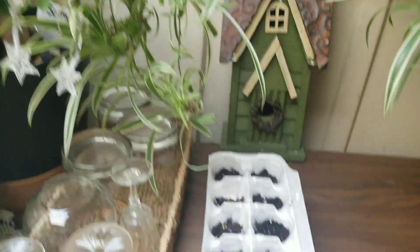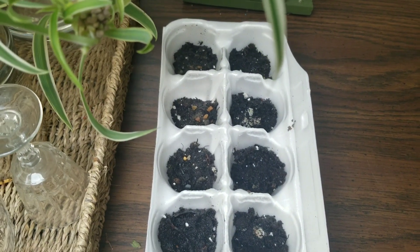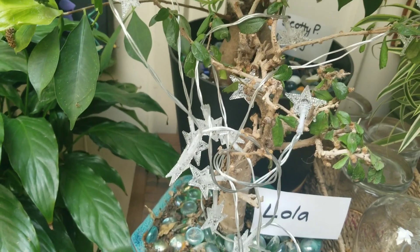I have new pin oaks. Right now I've got two watermelon and the rest of these are all sweet corn. These should be sprouting in a day or two.